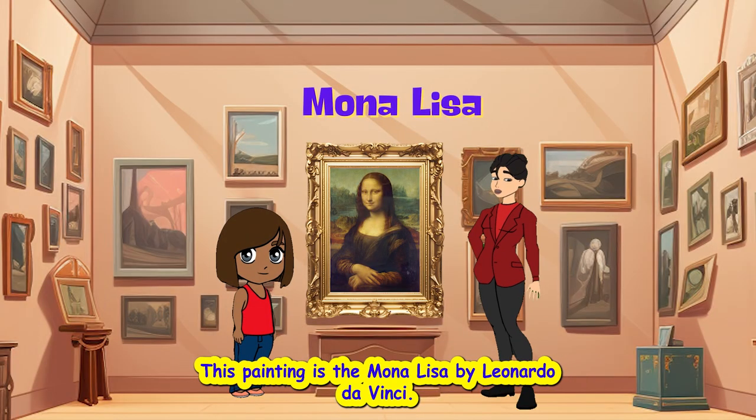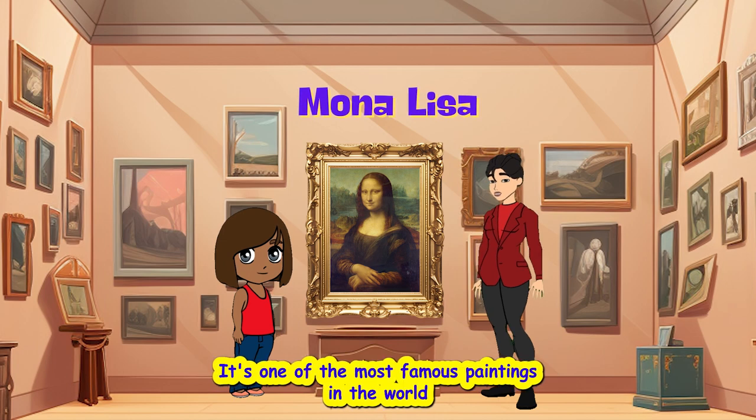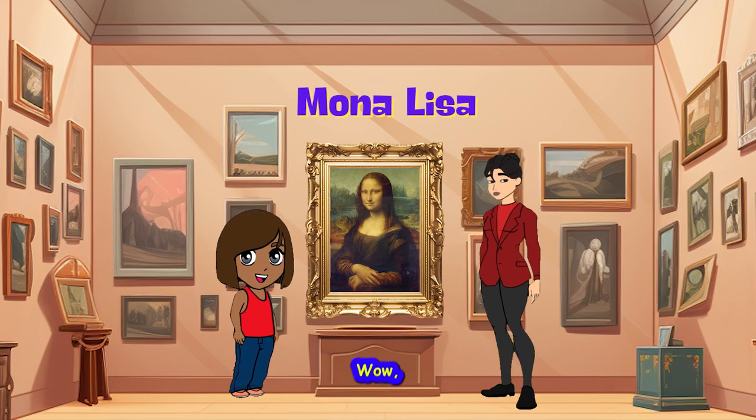This painting is The Mona Lisa by Leonardo da Vinci. It's one of the most famous paintings in the world because of the mysterious smile on the woman's face. Wow.